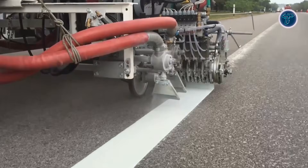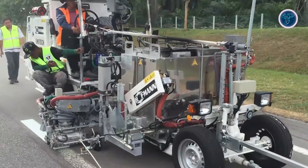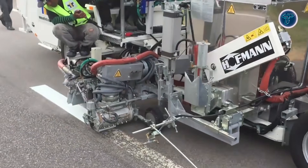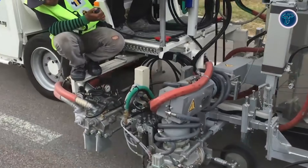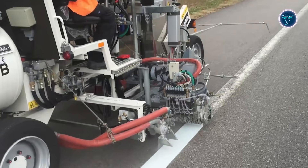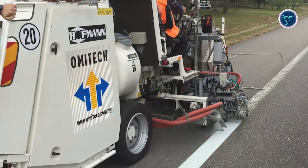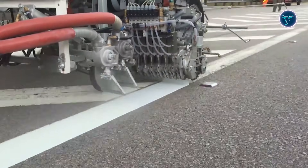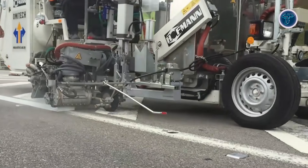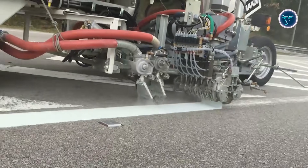Adjustable line widths from 10 to 100 centimeters provide flexibility for different marking requirements, and pressurized glass bead tanks ensure highly reflective, durable lines. The operator platform offers full visibility and ergonomic controls, letting crews work accurately and comfortably for extended periods. With its powerful engine, versatile marking options, and rapid setup capabilities, the H33 keeps road striping projects moving quickly without compromising quality. It's a perfect example of how specialized construction machines boost productivity and efficiency on modern infrastructure projects.